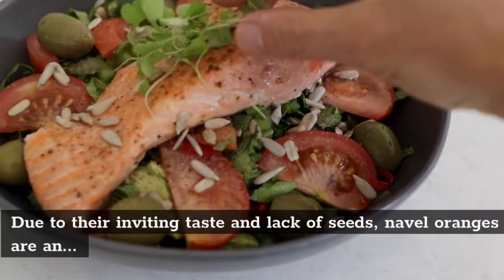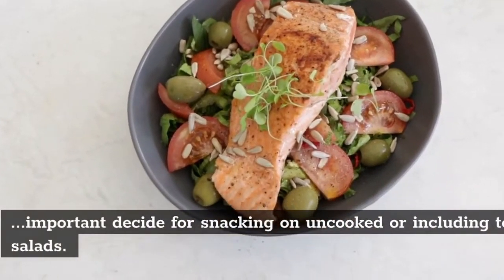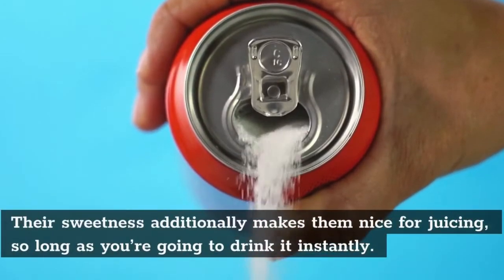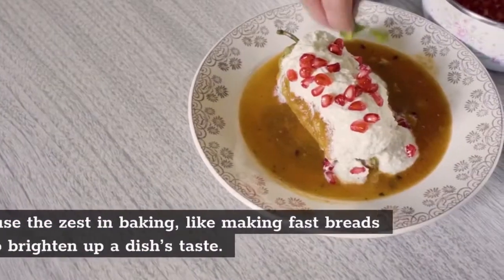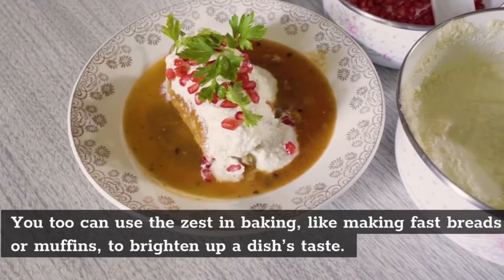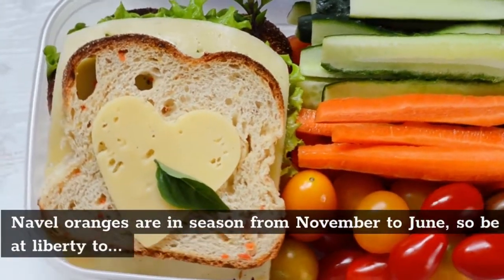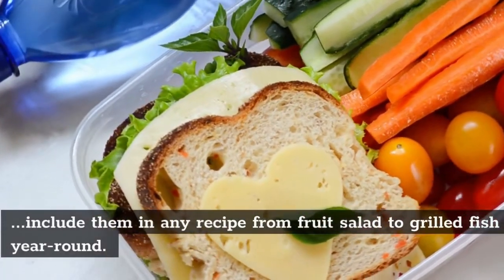Due to their inviting flavor and lack of seeds, navel oranges are a great choice for snacking raw or adding to salads. Their sweetness also makes them nice for juicing, as long as you're going to drink it immediately. You can also use the zest in baking, like making quick breads or muffins, to brighten up a dish's flavor. Navel oranges are in season from November to June, so feel free to incorporate them in any recipe from fruit salad to grilled fish year round.